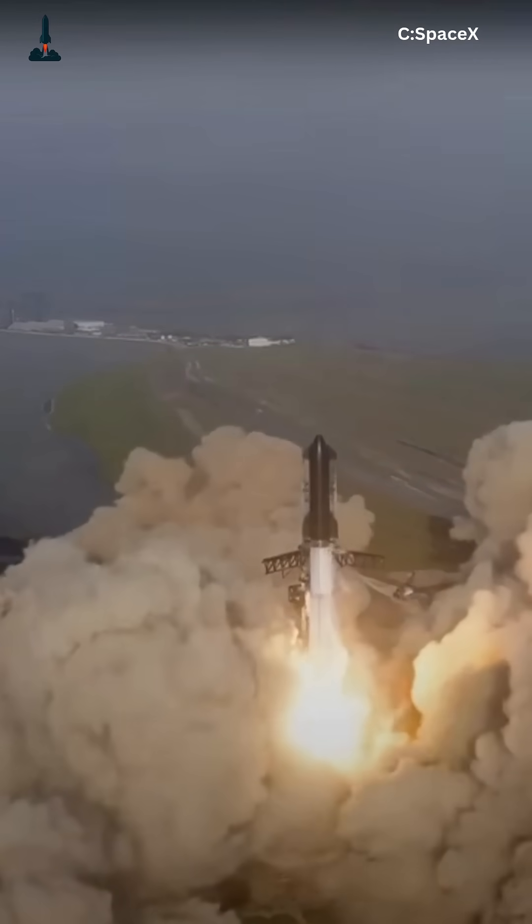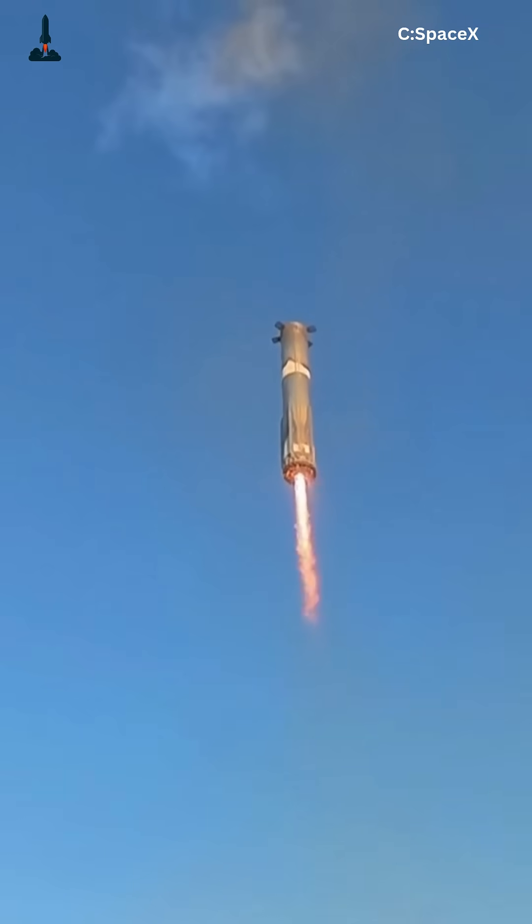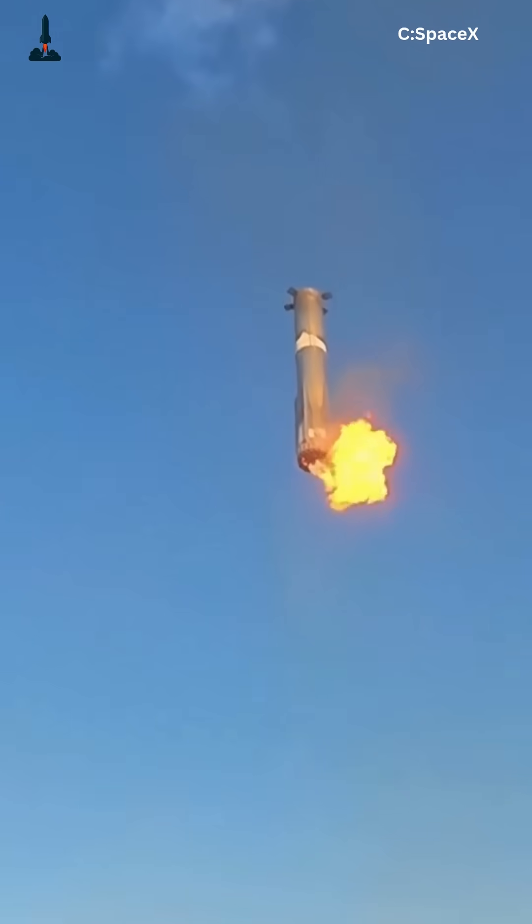When you see Starship lift off, you're not just watching a rocket — you're witnessing the world's most advanced combustion system in action, turning explosions into exploration. If you love rockets, hit that follow, because next we're going even deeper into what happens when all 33 Raptors ignite together. This is Rocketry, where space gets personal.